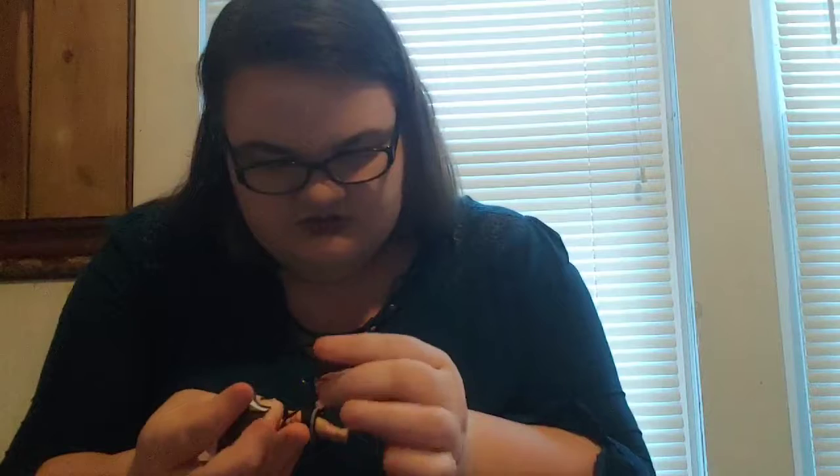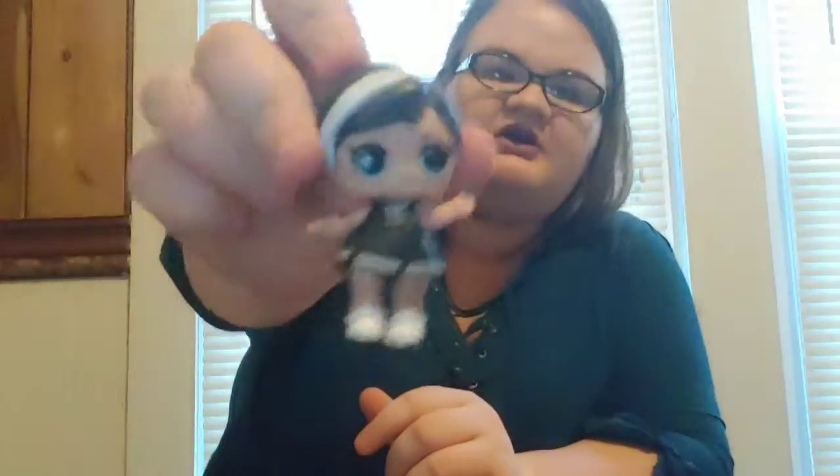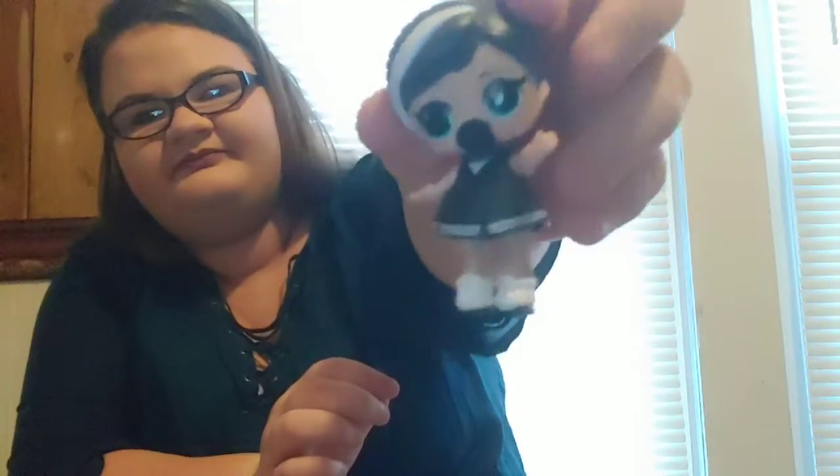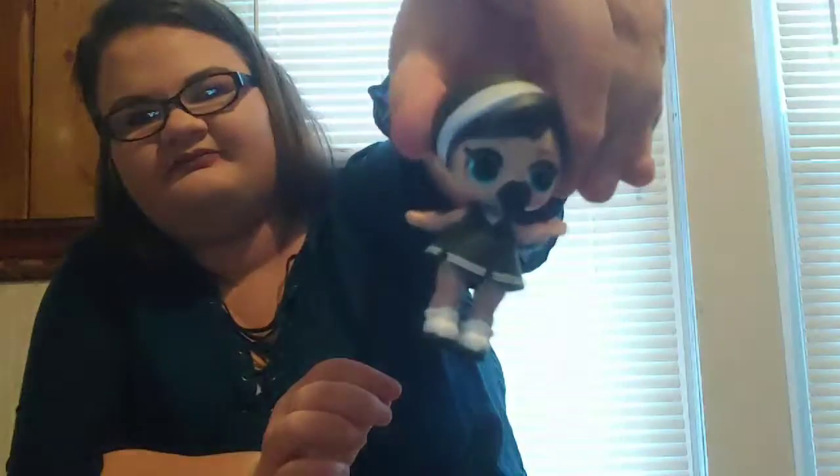So here she is with her clothes on. Next we're wanting to put — there's her necklace — put her shoes on. There are her shoes, now she's all ready to go. Oh, let's put the pacifier in! And there's her little LOL — she's so cute.